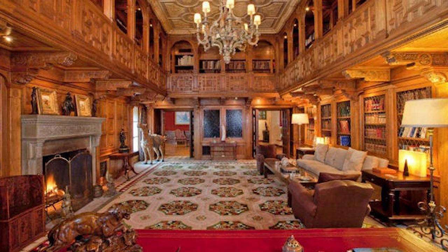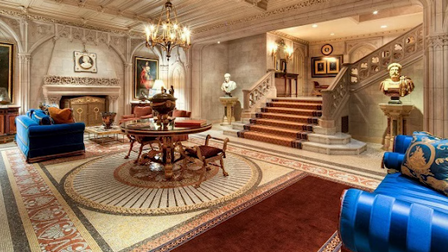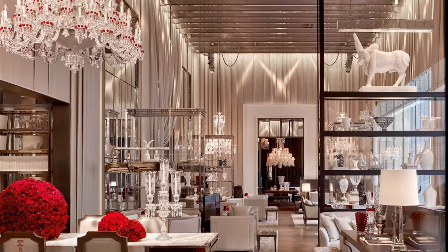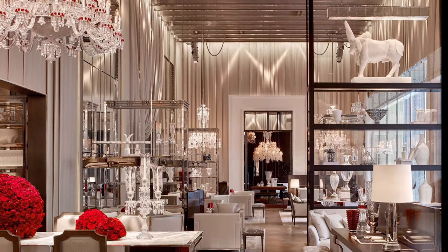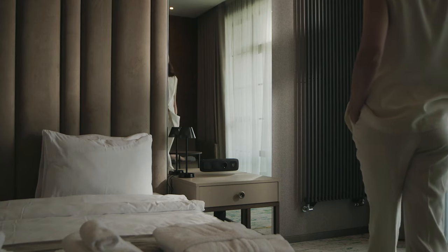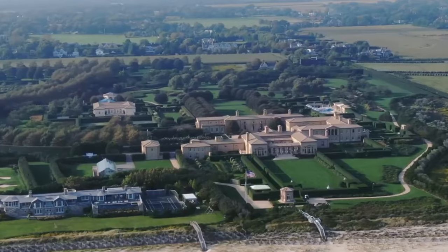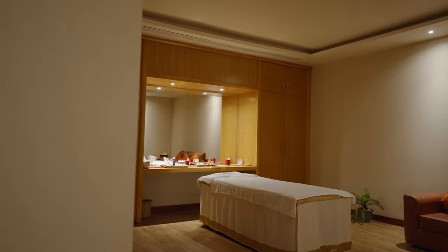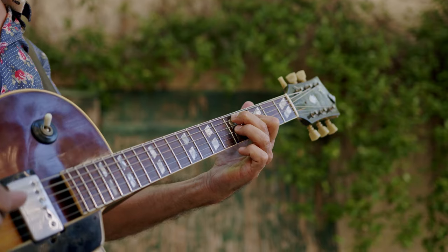Inside, a lavish foyer welcomes guests with marble floors, ornate moldings, and a sweeping staircase. Grand salons and dining rooms, adorned with exquisite furnishings, set the stage for opulent gatherings. Fairfield's private quarters offer spacious bedrooms, en suite bathrooms, and private balconies overlooking the estate's expansive grounds. A state-of-the-art spa, a home theater, and a game room provide relaxation and entertainment.